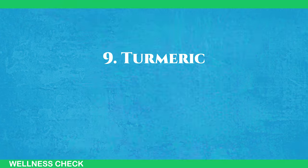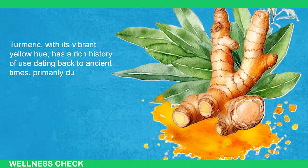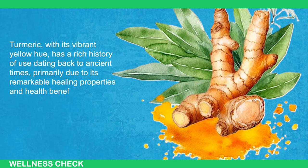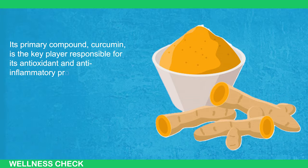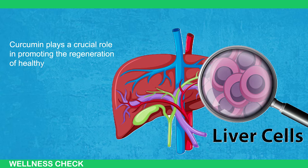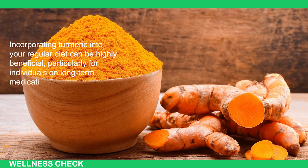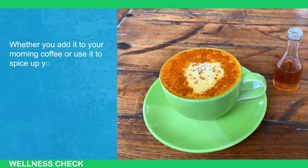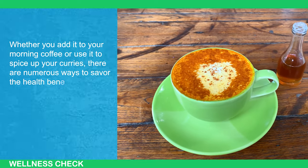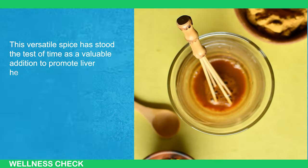Number 9: Turmeric. Turmeric, with its vibrant yellow hue, has a rich history of use dating back to ancient times, primarily due to its remarkable healing properties and health benefits. Its primary compound, curcumin, is responsible for its antioxidant and anti-inflammatory properties. Curcumin plays a crucial role in promoting regeneration of healthy liver cells and increasing natural bile production. Incorporating turmeric into your regular diet can be highly beneficial, particularly for individuals on long-term medication for conditions like diabetes. Whether you add it to your morning coffee or use it to spice up your curries, there are numerous ways to savor the health benefits of turmeric.